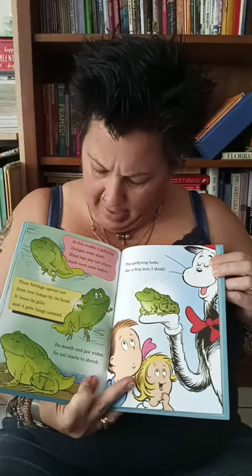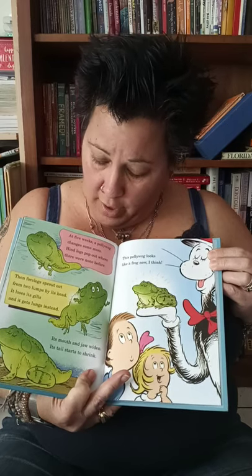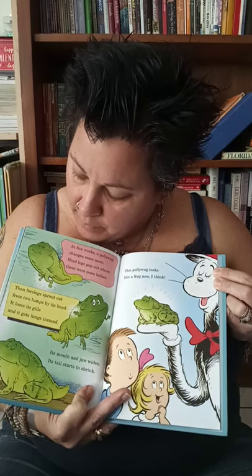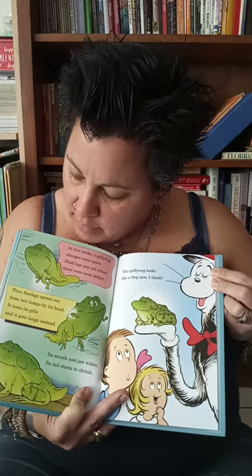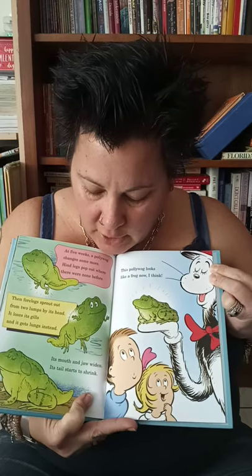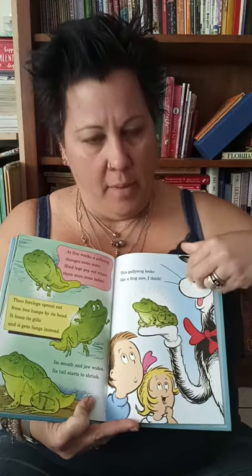At five weeks, a pollywog changes some more. Hind legs pop out where there were none before. Then frog legs sprout out from two lumps by its head — it loses its gills, and it gets its lungs instead. Its mouth and its jaw widen. Its tail starts to shrink. This pollywog looks like a frog now, I think.